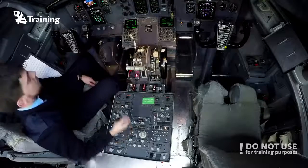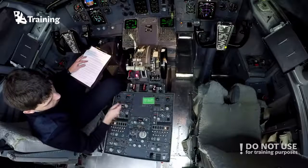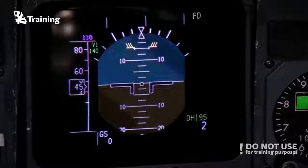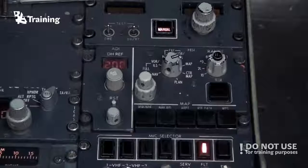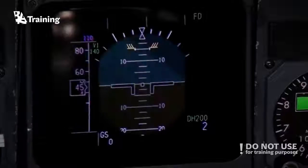Each symbol generator is connected to an EFIS control panel. The left one controls the captain's instruments and the right one the first officer's. The panel itself is divided into two parts: one part corresponds to the ADI, the second to the HSI. On the ADI side you may find the decision height reference indicator, which displays your decision height selected by the selector below, along with a reset button which resets the decision height alert on the relative ADI. At the bottom you may find a brightness knob to adjust the brightness of the screen manually.